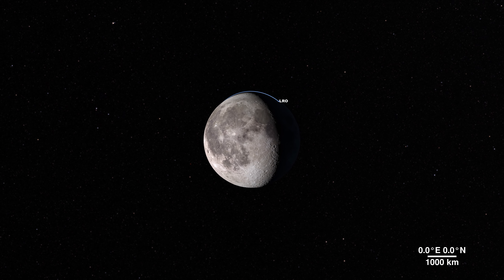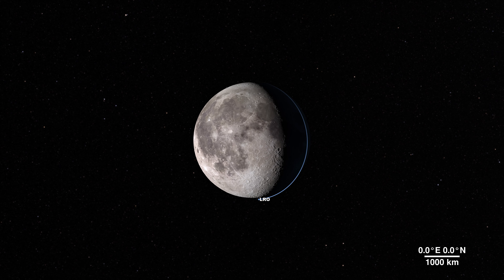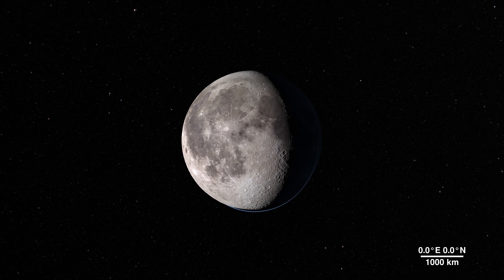The moon — it's our nearest neighbor in space, and data we gather from its features can tell us a lot about the rest of our solar system. And through the eyes of the LRO spacecraft, we can explore the lunar surface in all new ways, in fascinating detail.